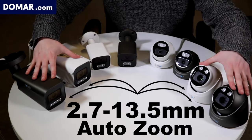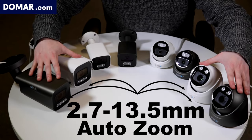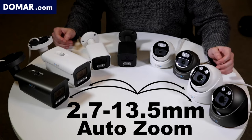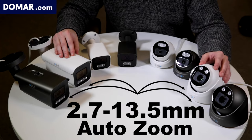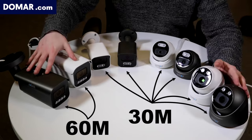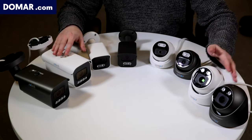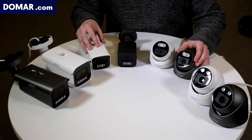The larger cameras have a 2.7mm to 13.5mm motorized lens, so they can zoom in and out. The narrower end gives greater distance, and all of this can be controlled from your mobile phone so you can remotely adjust the zoom as needed. The larger domes come with 30m night vision, while the larger bullets come with 60m night vision due to their longer body. All cameras have a solid metal vandal-proof body.